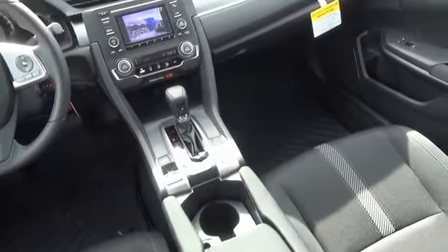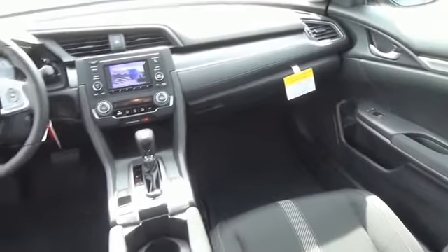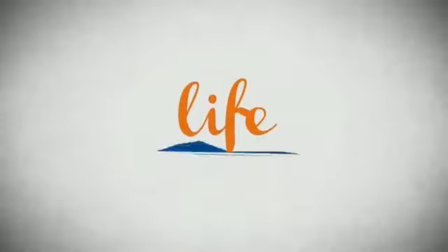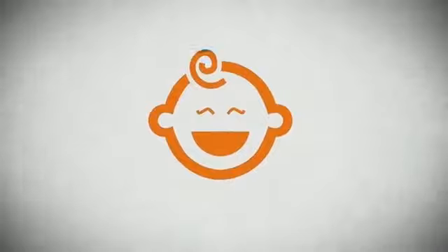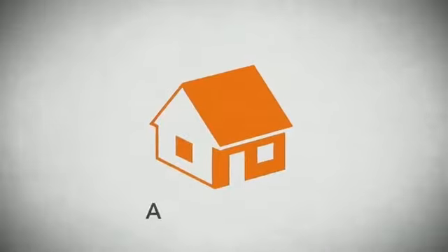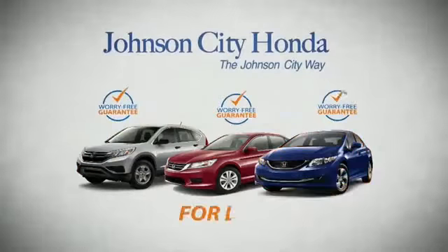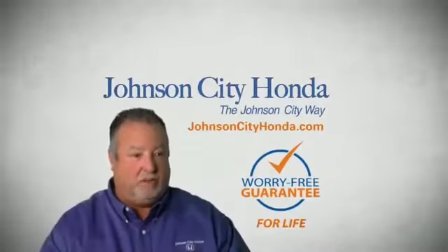We'll see you next time. Johnson City Honda stands behind your new or quality pre-owned vehicle because we want you to be our customer for life. A lifetime warranty at no extra cost. That's the Johnson City way.